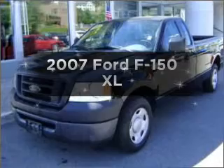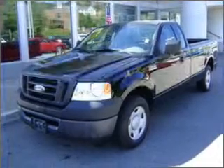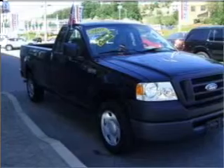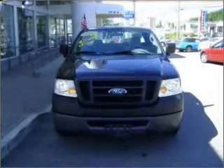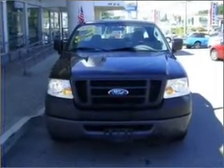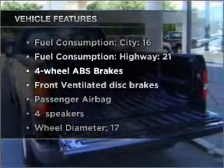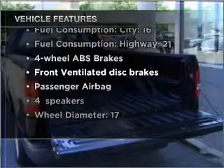Imagine yourself in this 2007 Ford F-150. This is the set of wheels you've been looking for. With a solid six-cylinder engine connected to a smooth shifting transmission, the anti-lock braking system will keep you safe on the road. And with these notable features, you won't want to miss out on the opportunity to own this amazing ride.